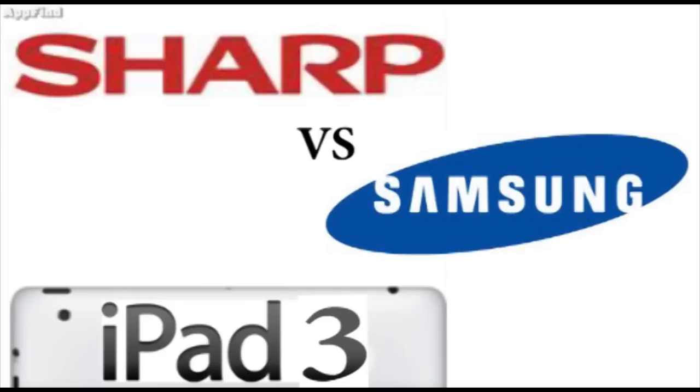Do you like Samsung's panels? Do you think they're going to be better than Sharp's panels? Just let me know. I look forward to hearing from you. Don't forget to subscribe and like this video. See you guys later. Bye.